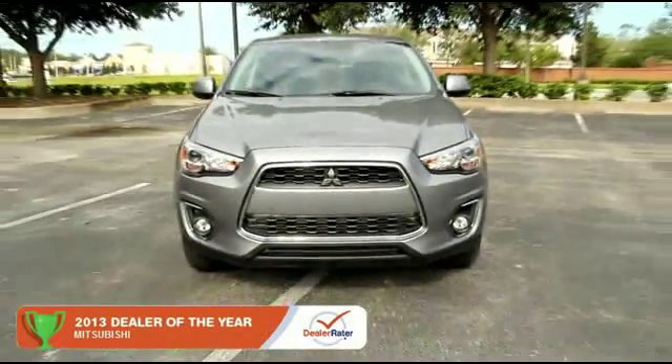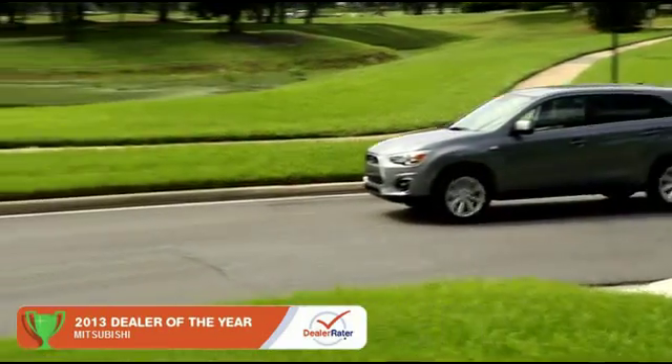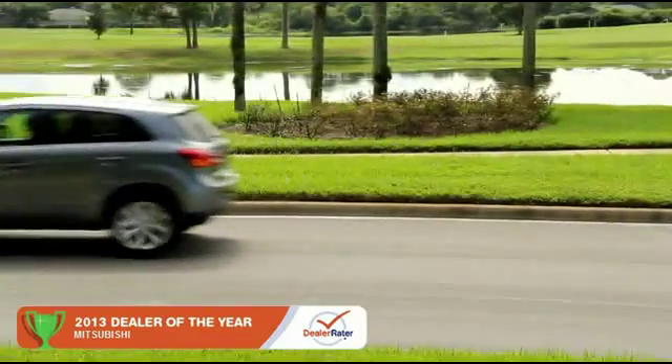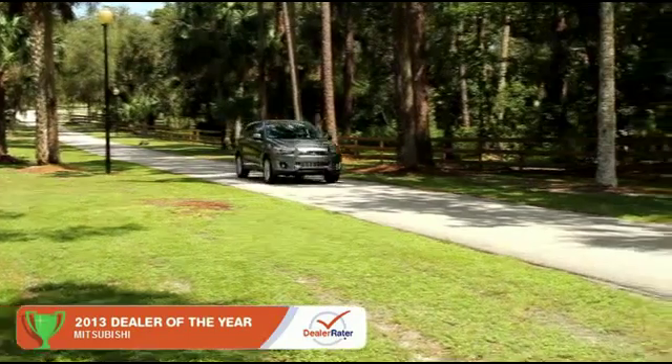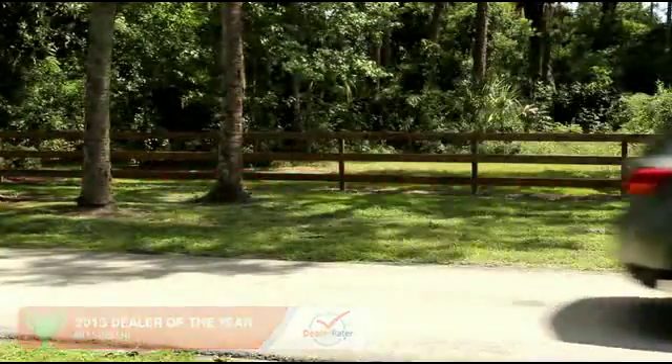The 2014 Mitsubishi Outlander Sport is at the top of its class. The versatile and stylish Outlander Sport seats five. The Outlander Sport is anchored by its industry-leading 10-year, 100,000-mile powertrain warranty.